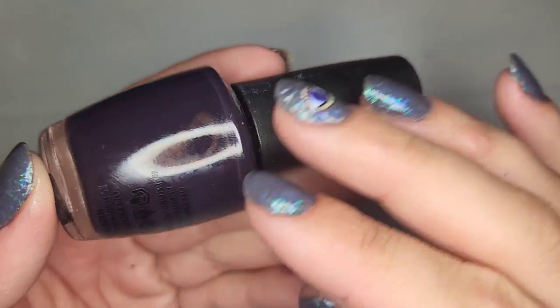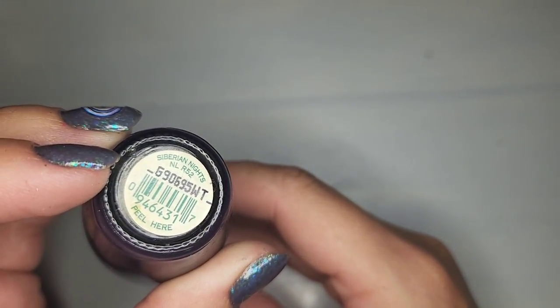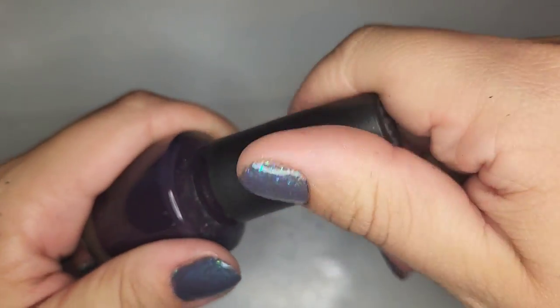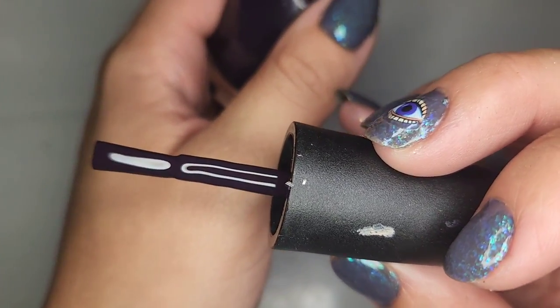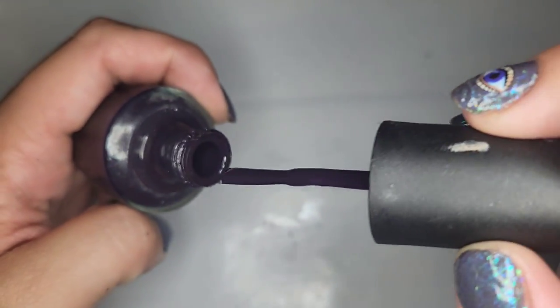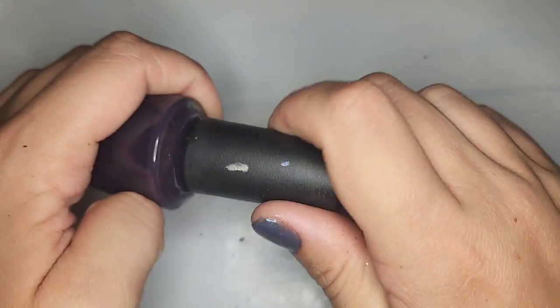We have an OPI with a deep plum purple called Siberian Knots — hoping it's in good shape — and yes, it is! I really like that. I love me a deep vampy shade and purple is one of my favorites.